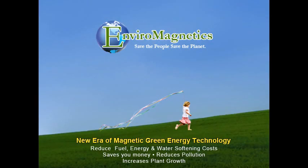Hi, I'm Peter Kulish. After years of research and development in applications worldwide, I founded EnviroMagnetics to create the best magnetic fuel and water conditioners to save money, increase crop yields, and reduce air and water pollution.